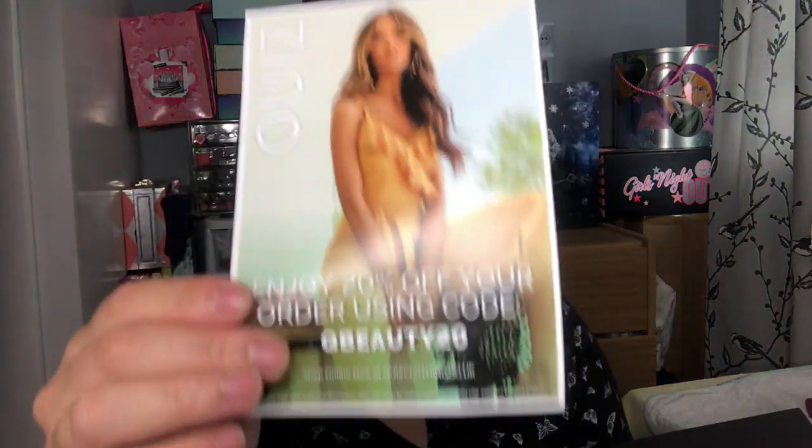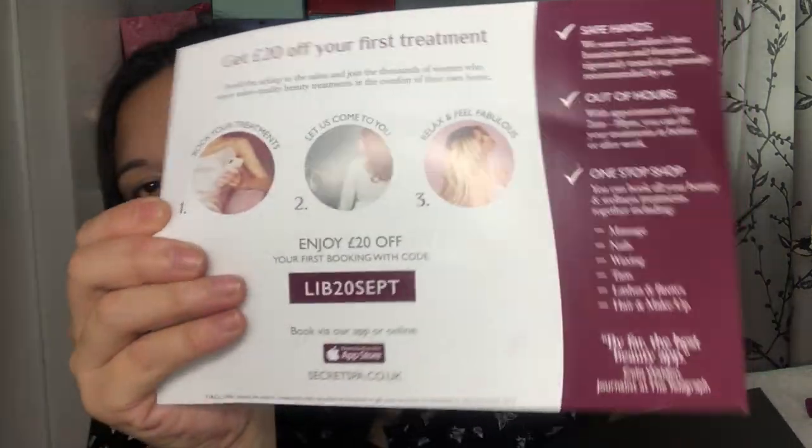Inside we have some vouchers. We have a Quiz voucher — enjoy 20% off your order using code QBEAUTY20. And then a Secret Spa offer — limited time only, 20 pounds off your favourite beauty treatments at home.